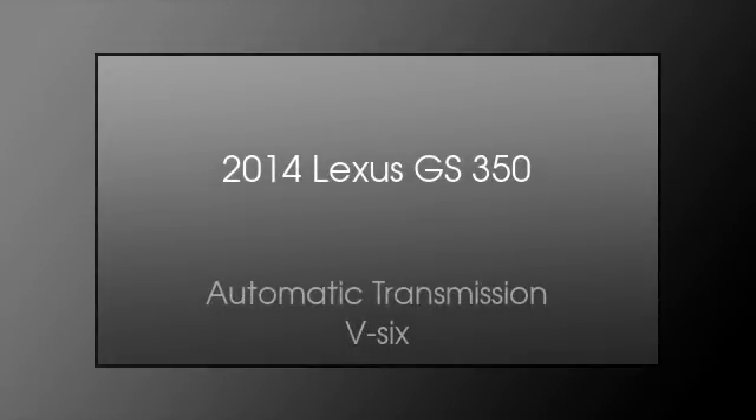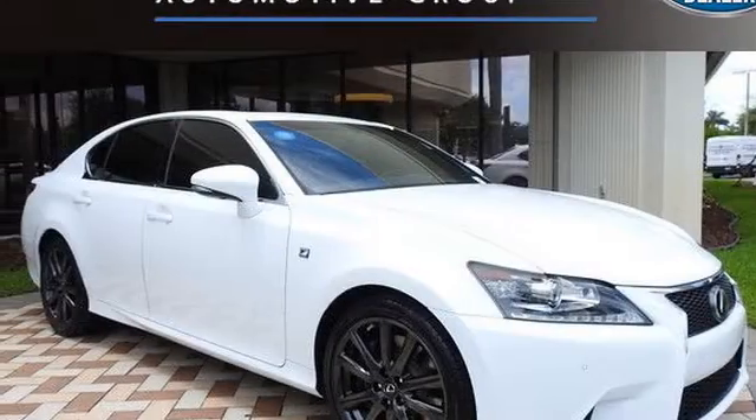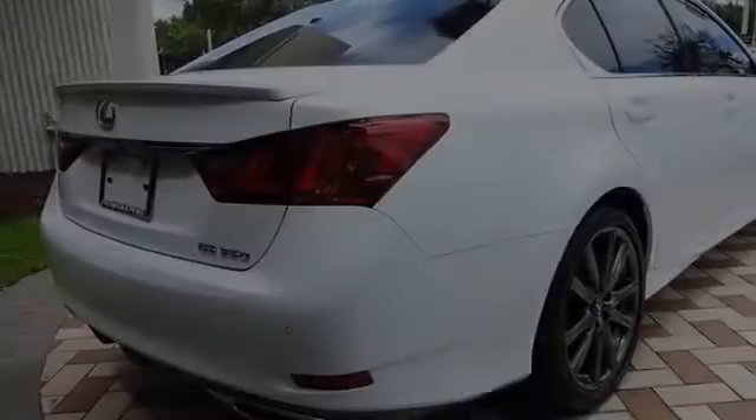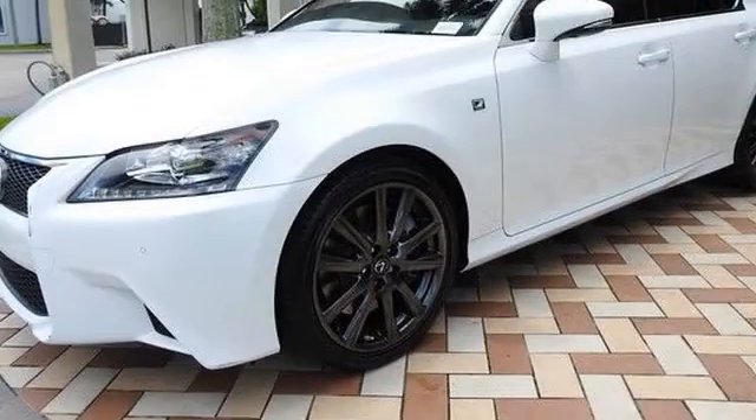This is a 2014 Lexus GS 350. This four-door sedan has an automatic transmission and a V6. All of the following features are included.